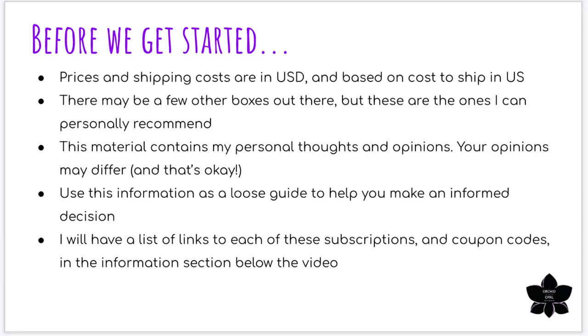Before we get started, I want to mention a couple of things. First, the prices I'm going to quote today are in US dollars, based on US shipping costs. There are just too many variables to include international costs, but I did note which boxes ship worldwide so you can check those out based on your specific location. Also, there may be a few boxes missing from my list — either I personally don't recommend them or haven't had a chance to try them. This information covers most of the popular bead boxes available right now. This material contains my personal thoughts and opinions — yours may differ, and that's totally okay.